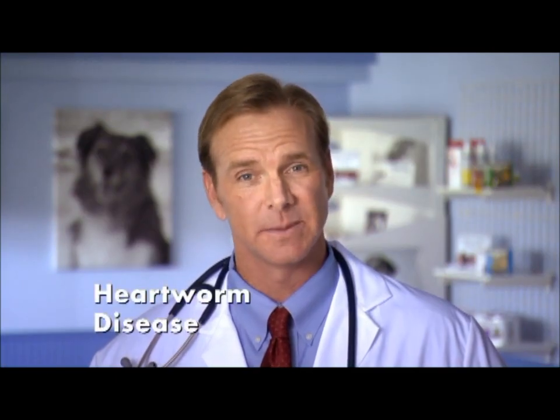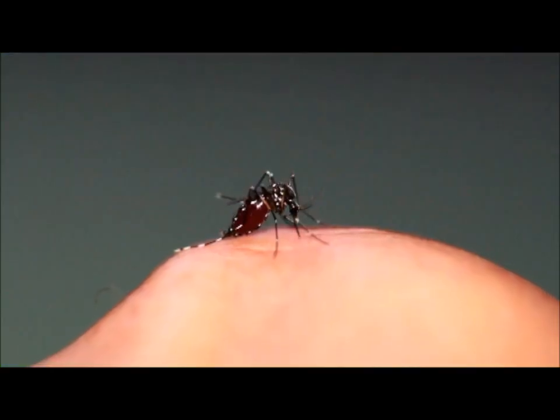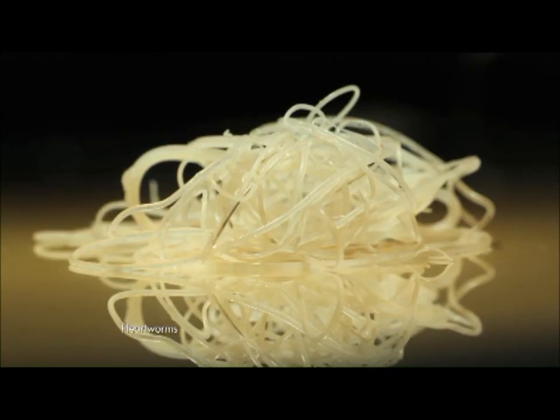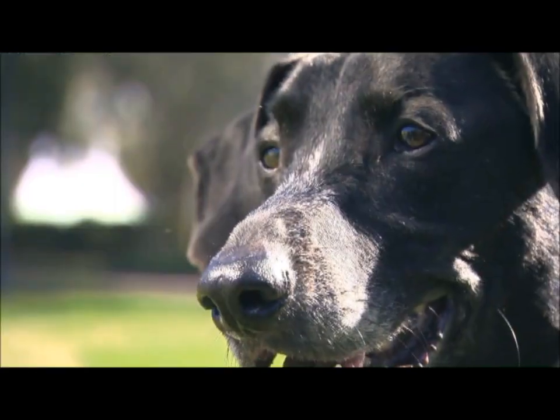Heartworm disease is a potentially deadly condition where worms grow inside your dog's heart and arteries. Heartworms are spread by mosquitoes, and heartworm disease has been diagnosed in all 50 U.S. states. These worms, which can grow up to 12 inches, cause irritation in the arteries and make it difficult to breathe.